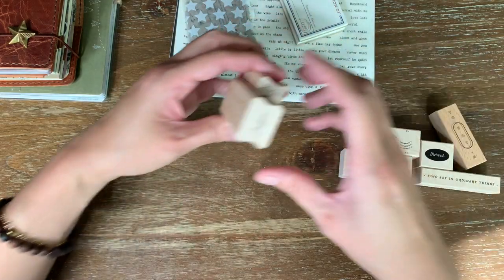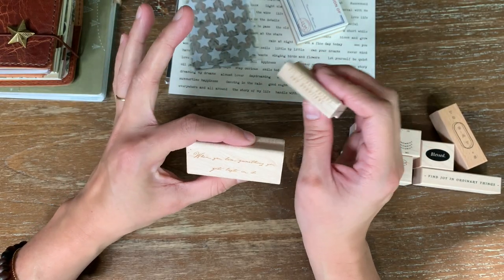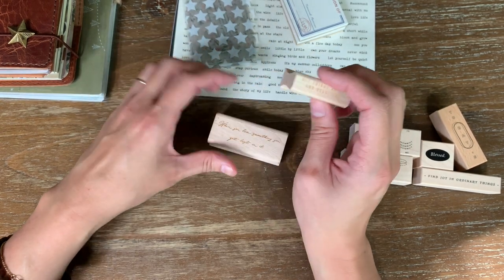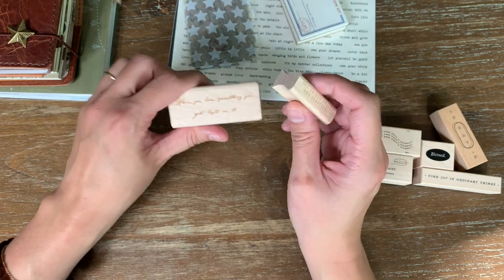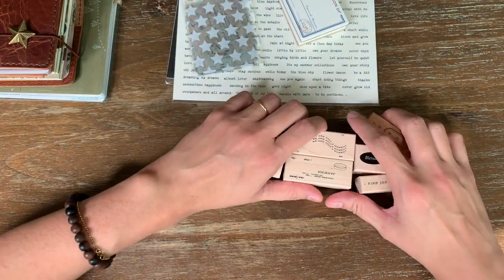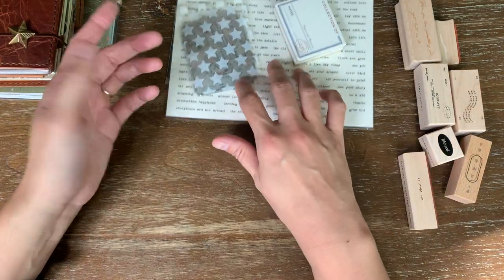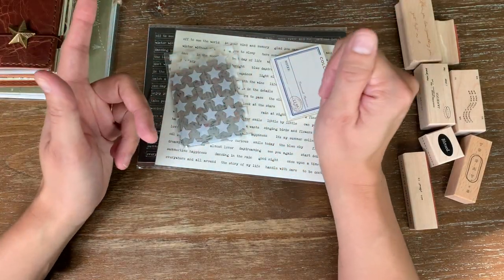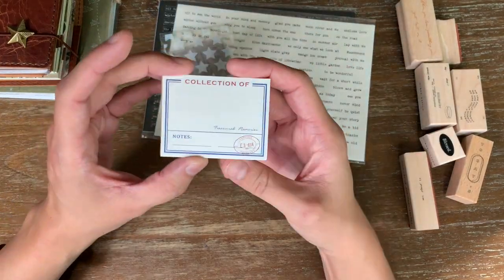I also got two stamps from Jessalyn Padilla, who is my favorite stamp maker of the moment — I love her style. I got 'all things bright and beautiful' and 'when you love something you get lost in it.' For ink, I really only use the Versa Magic Dew Drop, which works really well on Tomoe River paper — I use these in my Hobonichi Weeks.